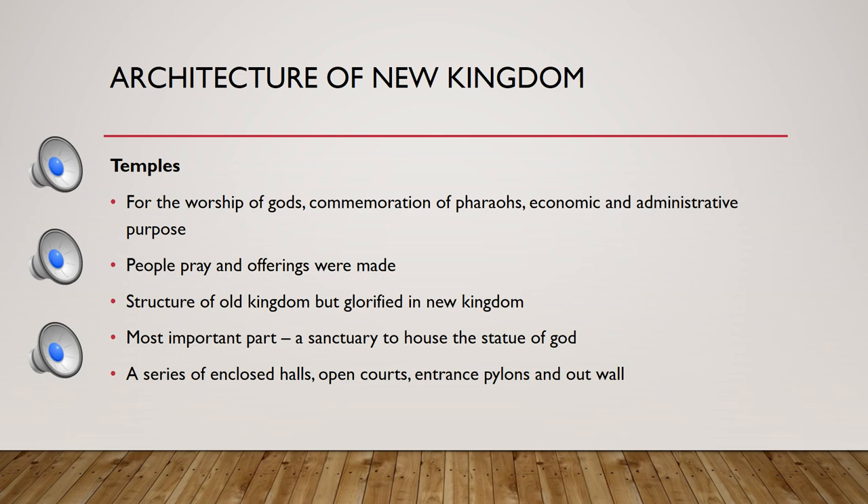The temple included a series of enclosed halls and open courts. There was a significant entrance, and an outer wall that separated the temple complex from the outside world.